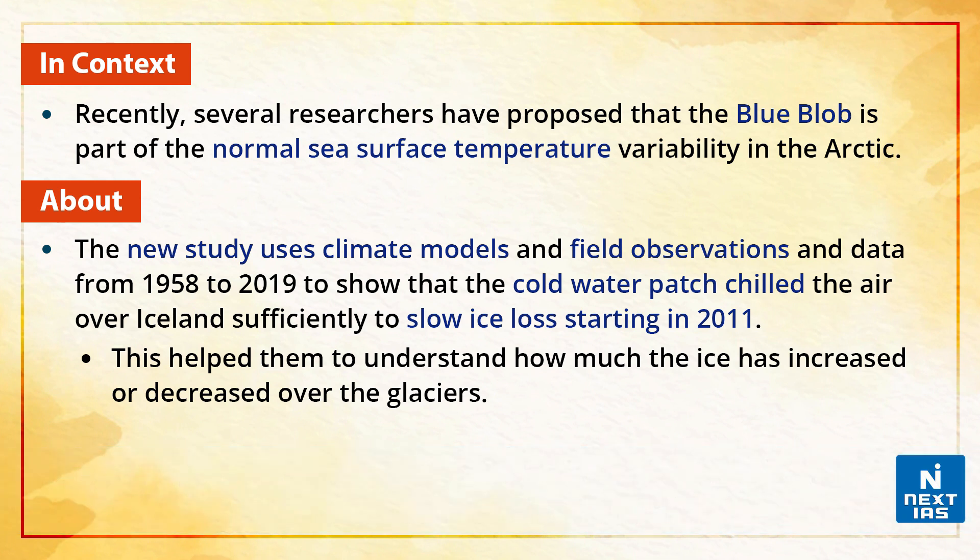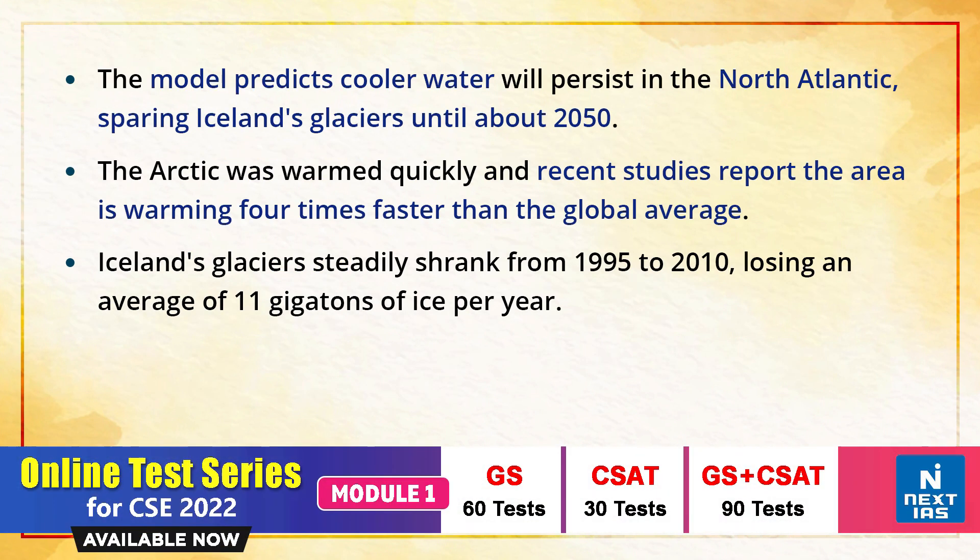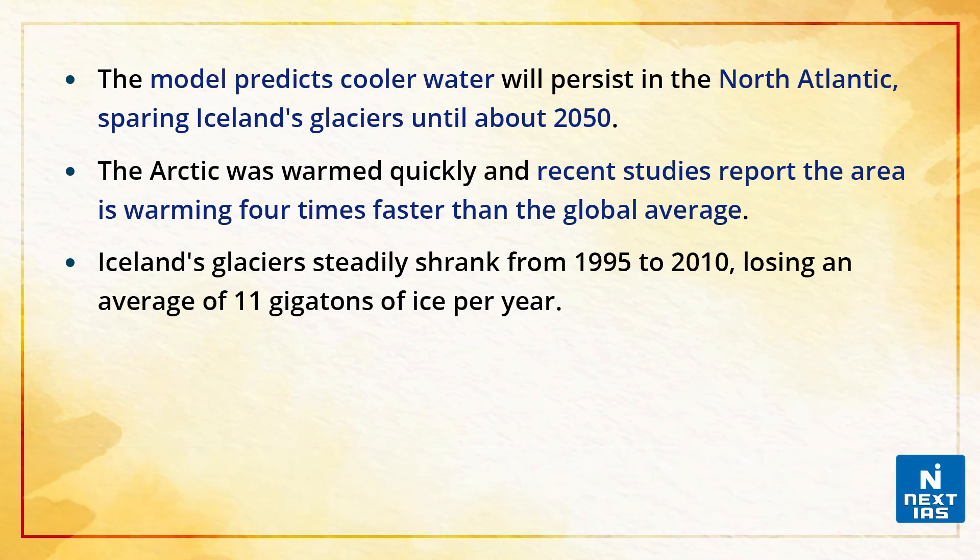The new study uses climate models and field observations and data from 1958 to 2019 to show that the cold water patch chilled the air over Iceland sufficiently to slow ice loss starting in 2011. This helped them understand how much ice has increased or decreased over the glaciers. The model predicts that cooler water will persist in the North Atlantic, sparing Iceland's glaciers until about 2050.